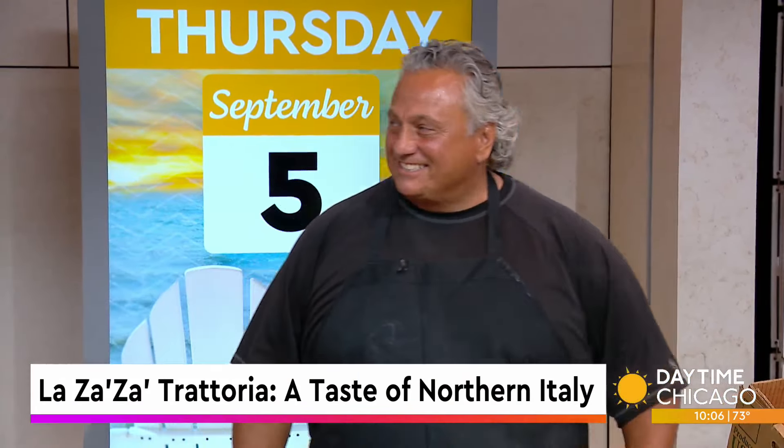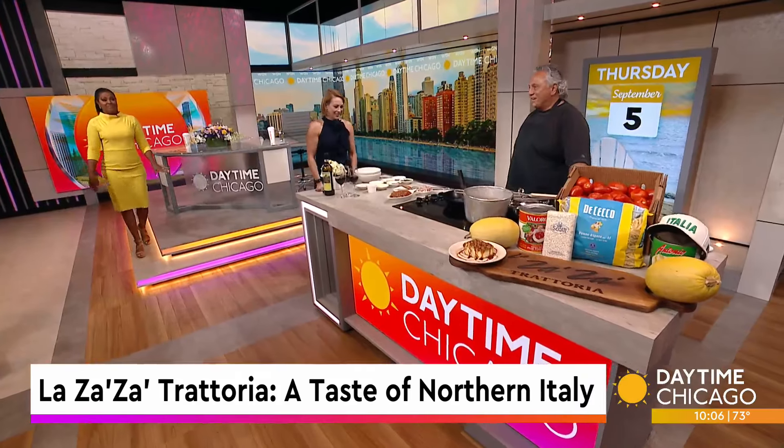La Zaza Trattoria has been a staple in downtown St. Charles for 30 years now, specializing in northern Italian cuisine with prime and wagyu steaks and the freshest seafood. Owner Dino Sisto joins us now to share one of his signature dishes — and this looks so good. Dino, thanks for coming in. Thanks for having me.